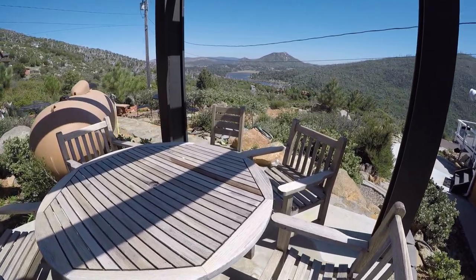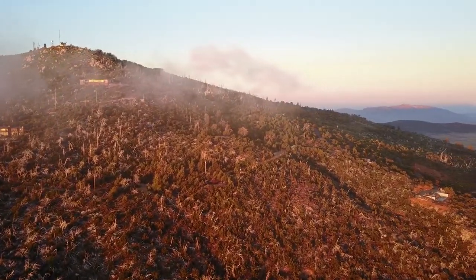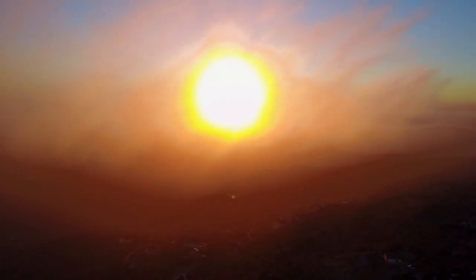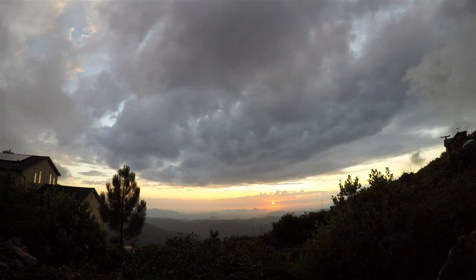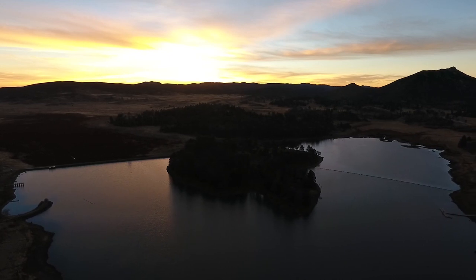It has a different view almost every day — from the clouds blowing right in front of the house where you can almost reach out and touch them, to the sunsets where in the evening you can look out over the ocean and see the sun go down over the horizon, to the morning looking toward Julian and seeing the beautiful sunrise.